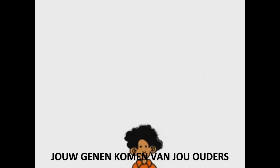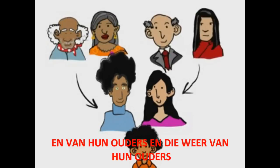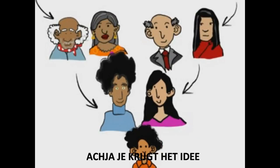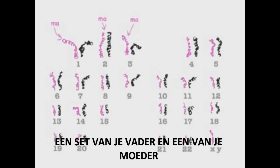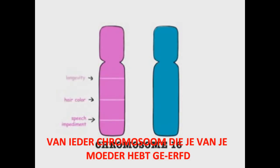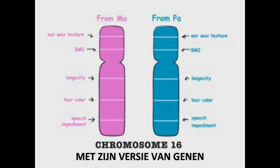Your genes come from your parents, of course, and from their parents, and from their parents' parents — you get the idea. You have two sets of 23 chromosomes, one set from each parent. For almost every chromosome you inherit from your mother, you also inherit one from your father that has his versions of the same genes.